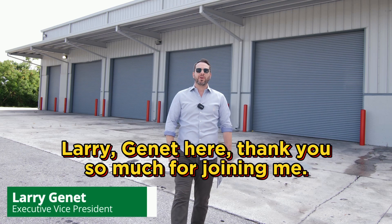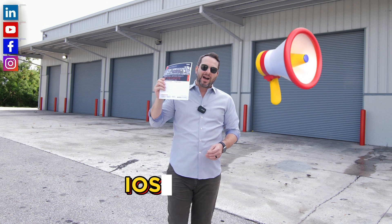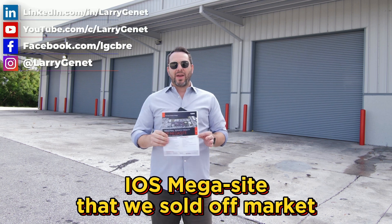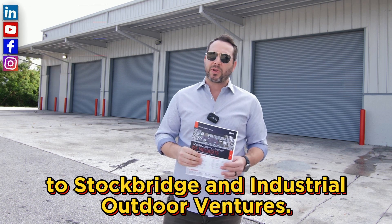Hey guys, Larry, Janae here. Thank you so much for joining me. I really appreciate it. I'm here today to talk about this IOS mega site that we sold off market to Stockbridge and Industrial Outdoor Ventures.